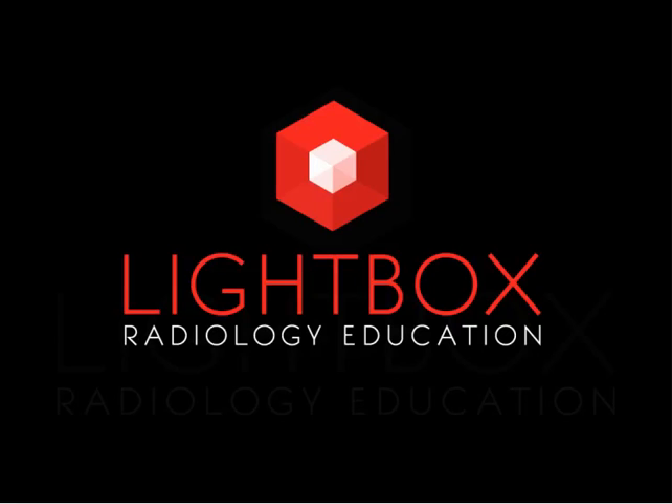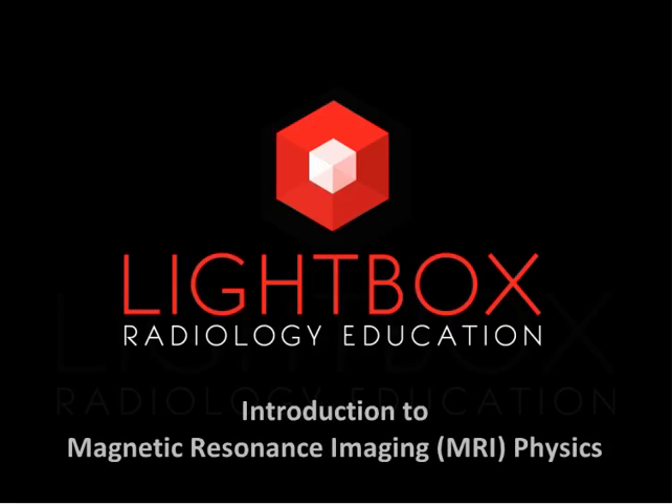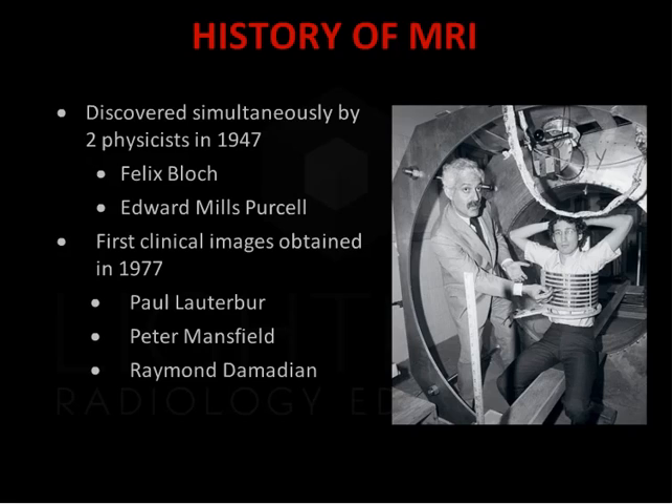Welcome to Lightbox Radiology Education. MRI was discovered in 1947, simultaneously by two physicists, Felix Bloch and Edward Purcell. The first clinical images were obtained in 1977.